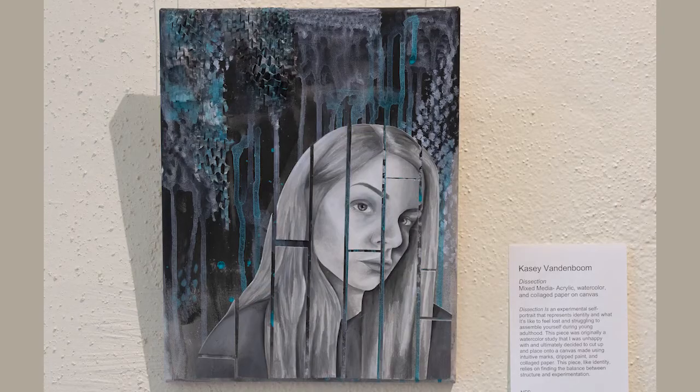This is Casey Vandenboom's 'Dissection,' which is a mixed media collage. What makes this unique is the fact that it's on canvas. An intriguing element behind this artwork is that Casey originally started with a self-portrait and was not satisfied with the result, so she cut off the self-portrait and manipulated and rearranged the pieces of it to find herself again — and it lends itself to the subject matter, which is ultimately finding her identity as she goes through young adulthood.